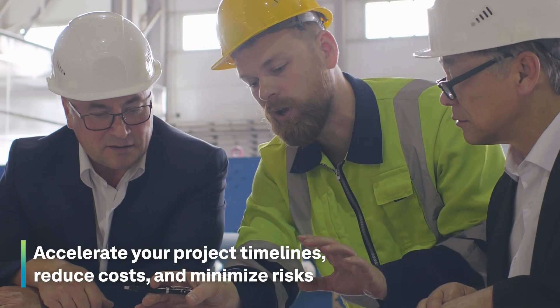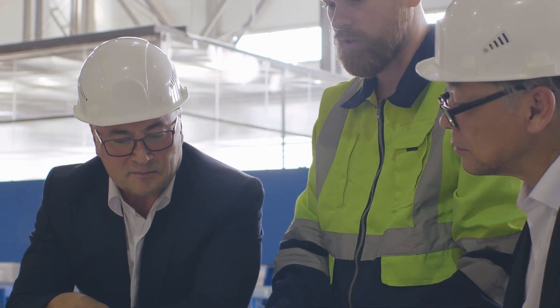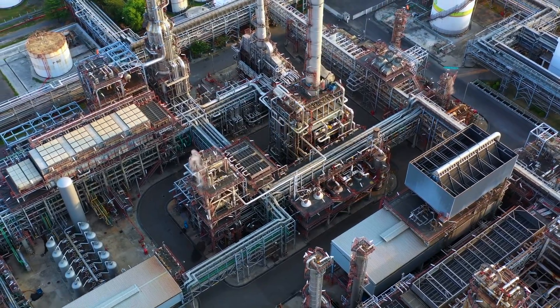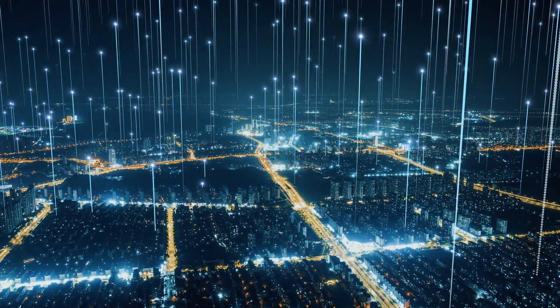Accelerate your project timelines, reduce costs, and minimize risks, ensuring on-time delivery and client satisfaction. Embrace the power of creativity as CADWorx enhances your electrical and instrumentation projects with unparalleled efficiency. Experience the future of electrical and instrumentation design with CADWorx today.